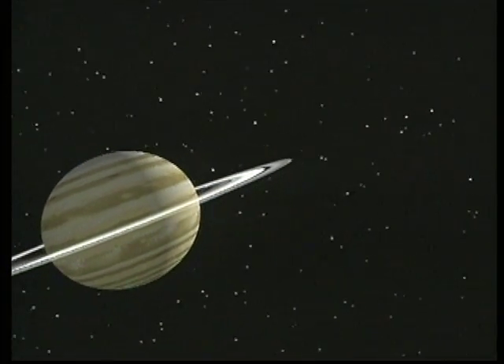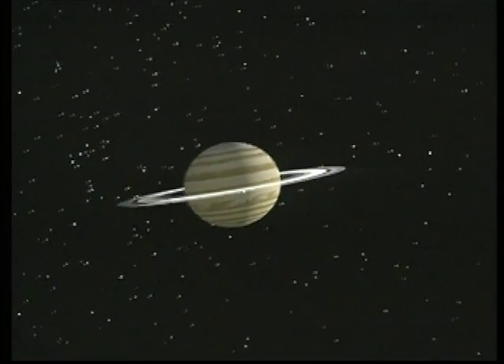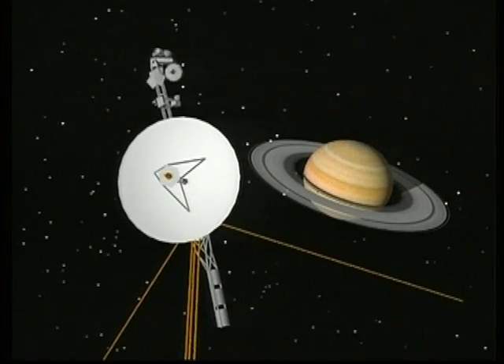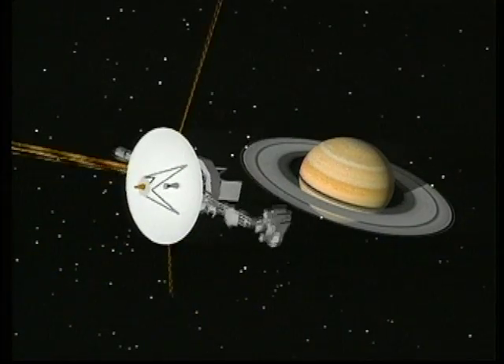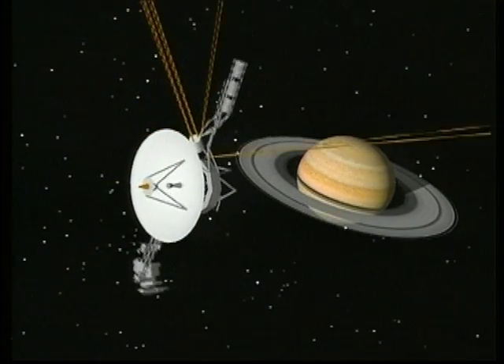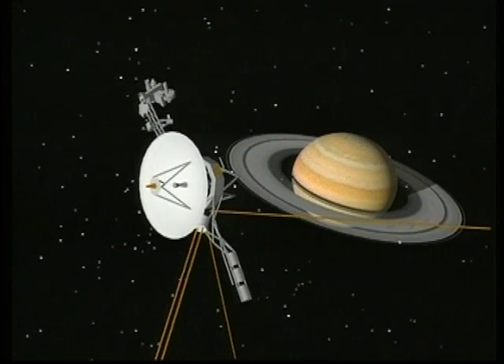This computer-simulated film shows a time-condensed view of Voyager 2's tour of the system. This is Voyager 2 on its approach as the spacecraft's cameras and other instruments scan the planet and most of its 17 known moons.